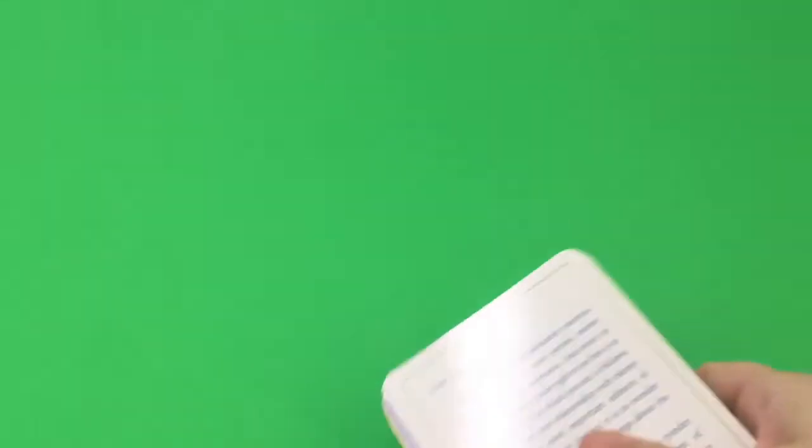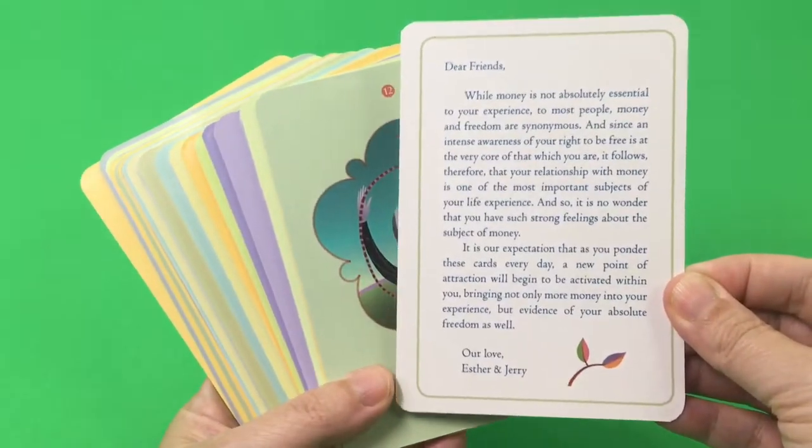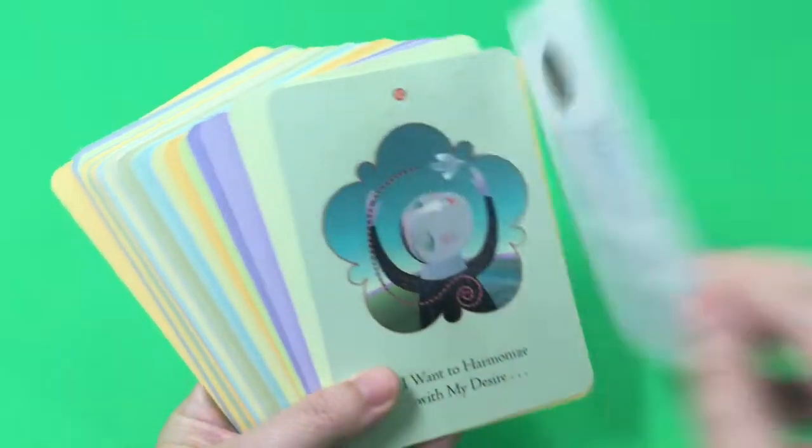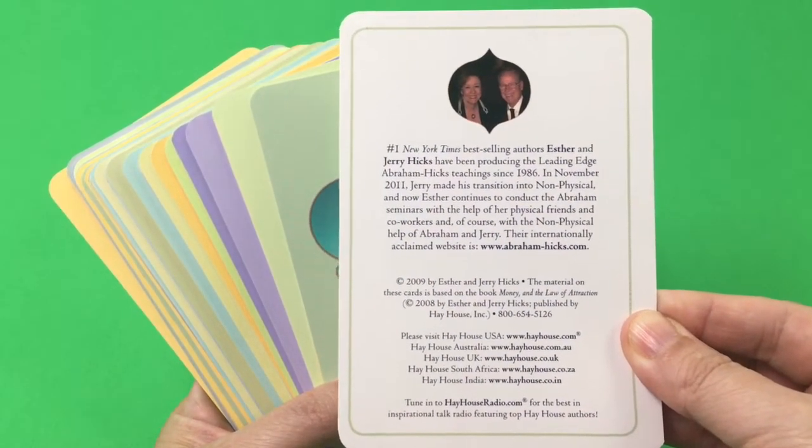It doesn't come with a book like some of the traditional Oracle cards. It has a little note in here from Esther and Jerry, and a little bit of background.